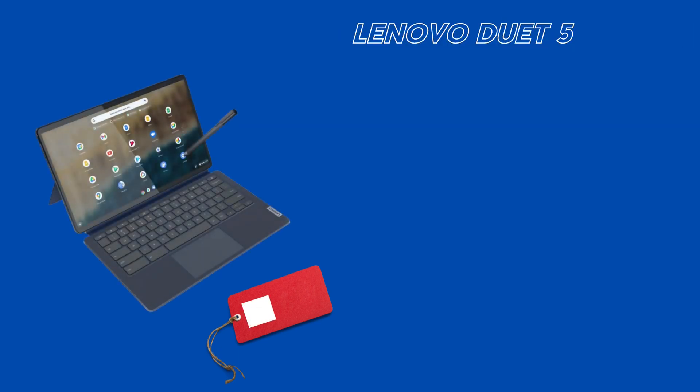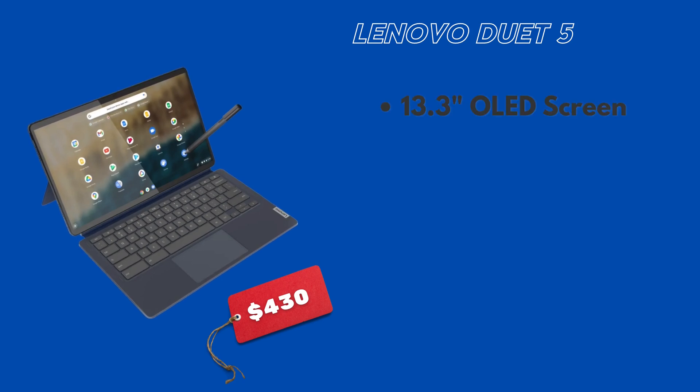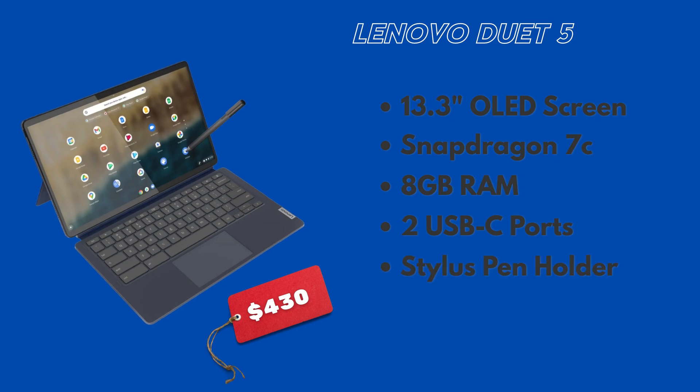Last but definitely not least, we have the Lenovo Duet 5. What is the Duet 5? Well, it's the Lenovo Duet rebooted and improved. The only catch is that this device doesn't come out until October. But it has very notable features that I don't mind waiting another month for: a 13.3-inch OLED screen with 400 nits of brightness, a Qualcomm Snapdragon 7C processor, 8 gigs of RAM, two USB-C ports, and a case that includes a pen holder so you don't lose your USI stylus.